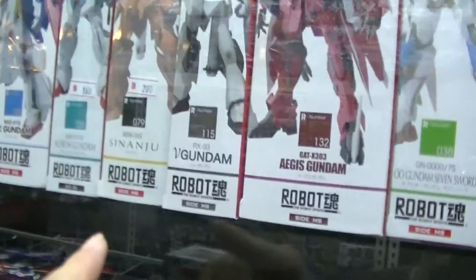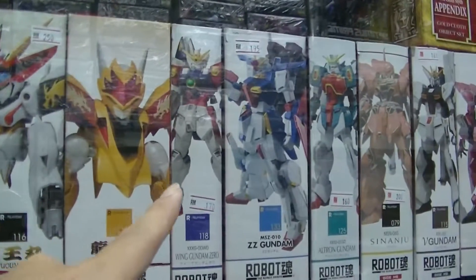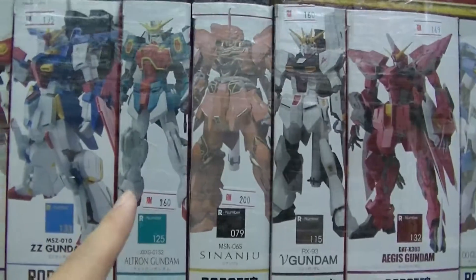Here's the Robot Spirits — not familiar with all of them. They have the Sazabi here, and the rest. They have the Wing Gundam, they have the Zeta — the Double Zeta, that is. Then they have what I think is the Shenglong, in different colours.